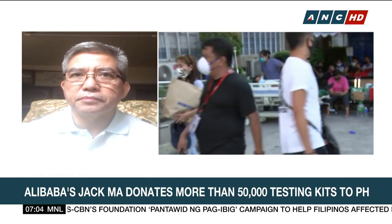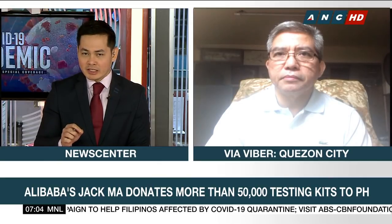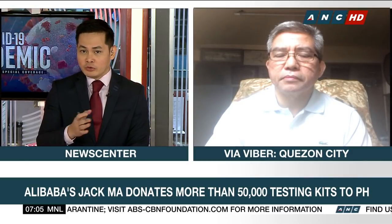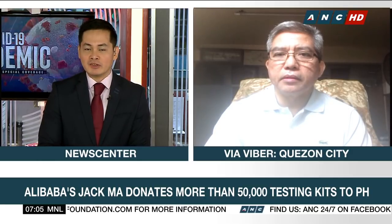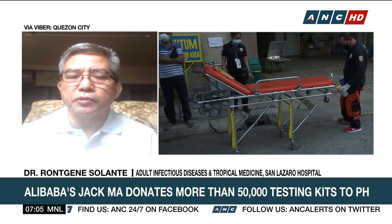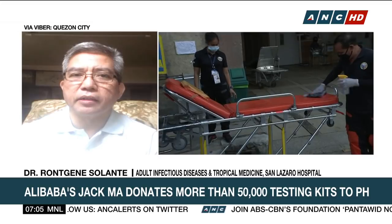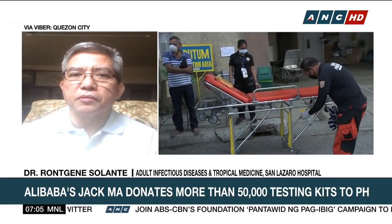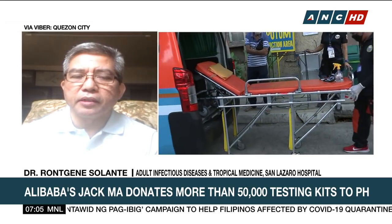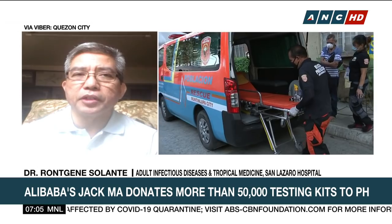Just to be clear, there was a report that another set of donated testing kits from China only had 40% accuracy. Are the testing kits received from Jack Ma similar to those with only 40% accuracy? They're not similar. The kits you are referring to are the antibody test kits. That is not what we want for hospital-based diagnostic tests, because the current accepted diagnostic confirmatory test is with the use of polymerase chain reaction.